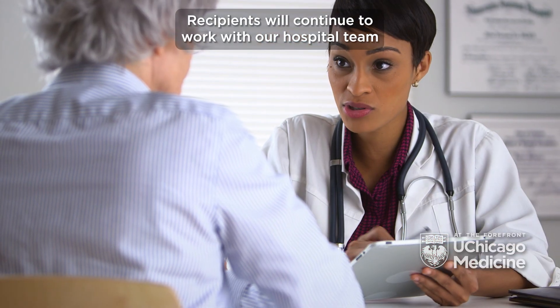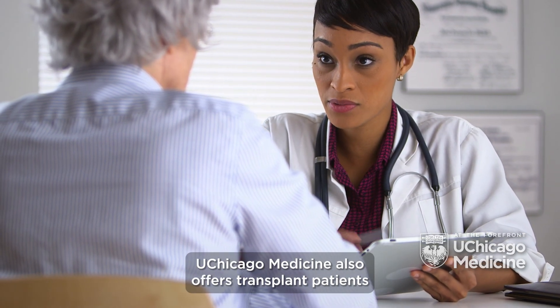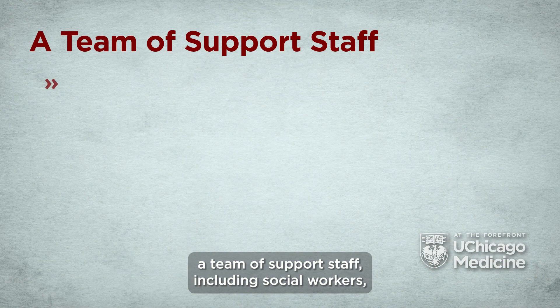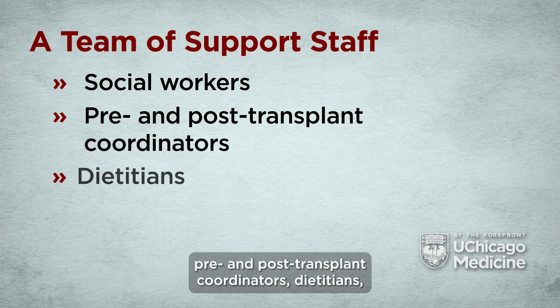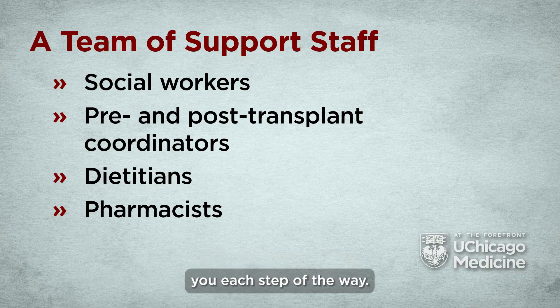Recipients will continue to work with our hospital team and will have annual follow-ups with their hepatologist. UChicago Medicine also offers transplant patients a team of support staff including social workers, pre- and post-transplant coordinators, dieticians, and pharmacists. Our care team members will support you each step of the way.